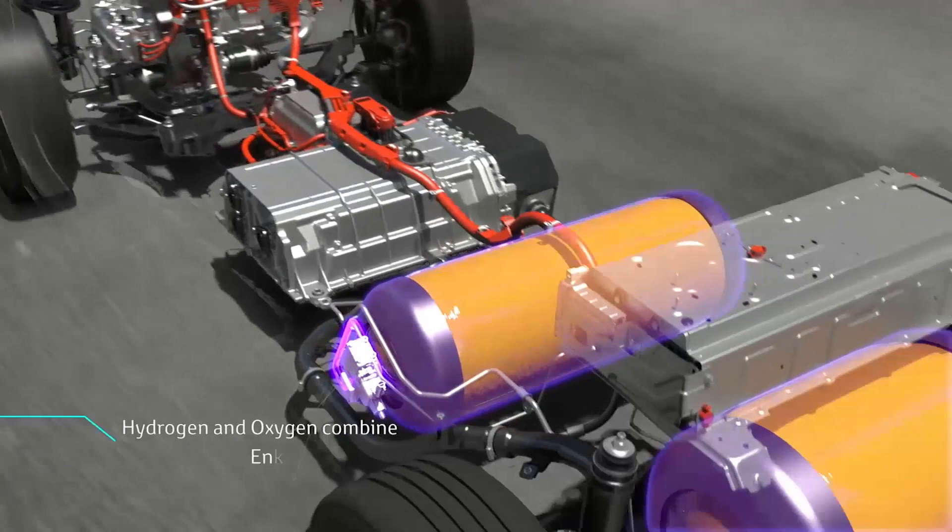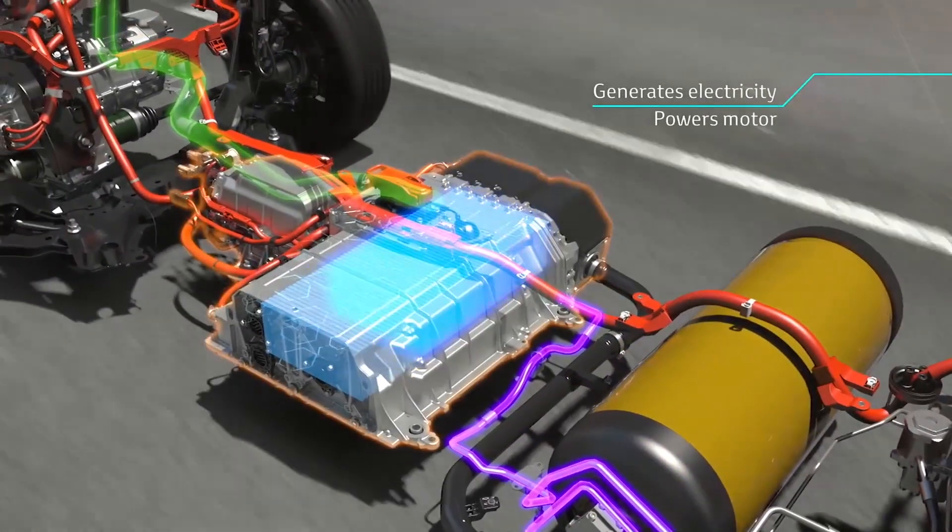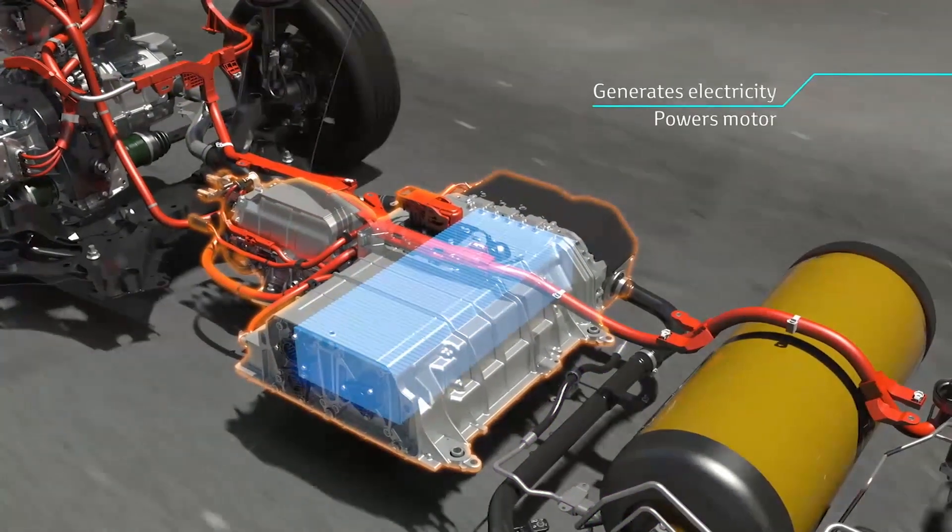Oxygen from the atmosphere enters through the front of the vehicle, and the hydrogen is supplied from the vehicle's hydrogen tanks. These gases are then directed to the fuel cell stack, where chemical reactions occur in each of the many cells included in the stack.